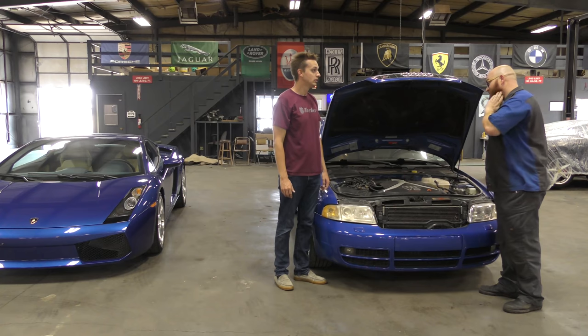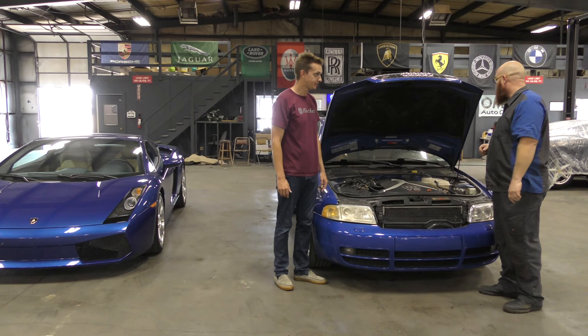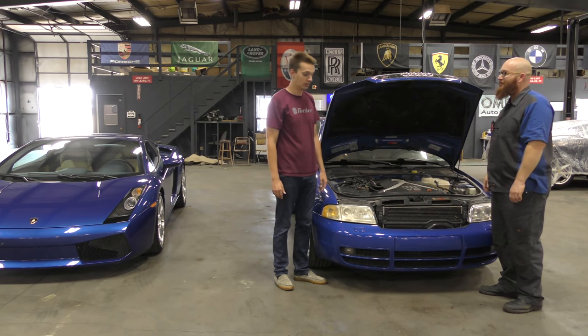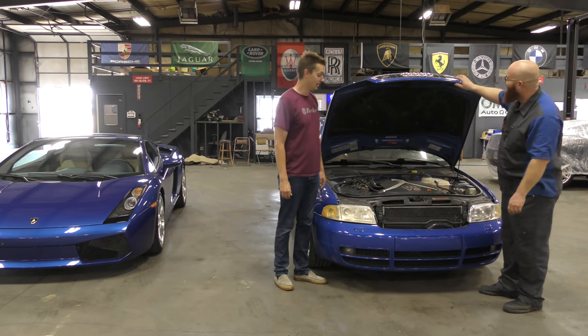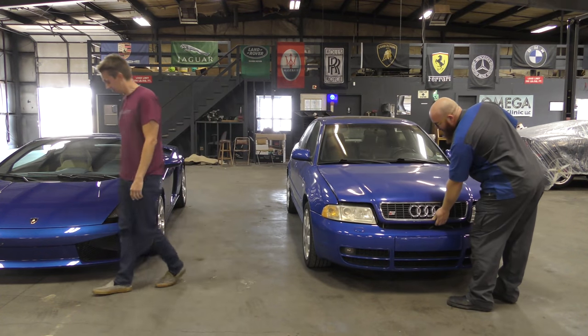We're going to put it on the lift. The customer has some complaints about motor mounts, leaking CV shaft boots, or something along those lines. We're just going to give it a good look over on the lift and see what we find. Good luck, whoever owns this — brave soul. Better keep my pliers around.